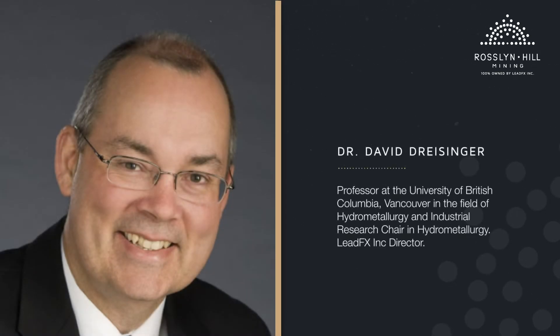The technology has been pioneered by Dr. David Dreisinger, Professor at the University of British Columbia, Vancouver, in the field of hydrometallurgy, industrial research chair in hydrometallurgy and a company director.